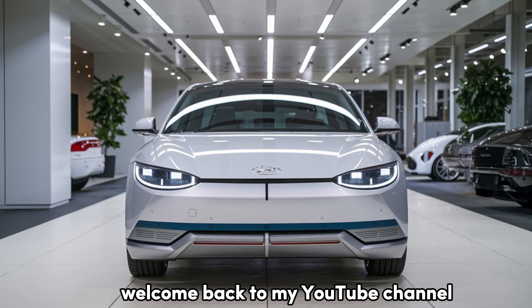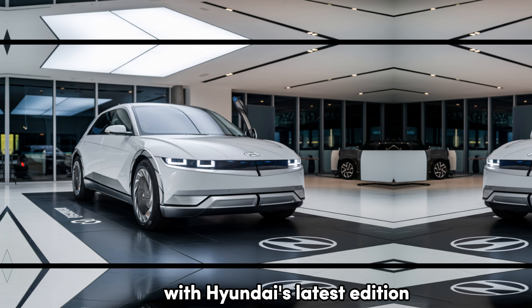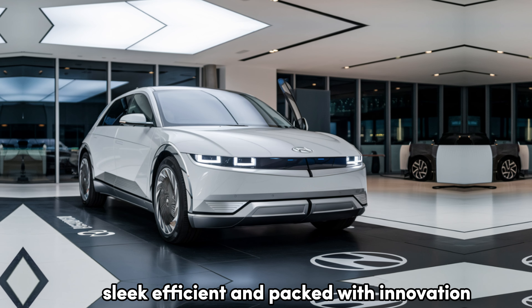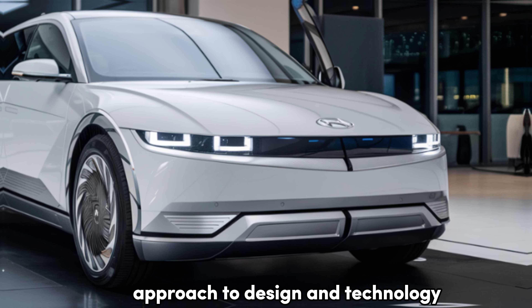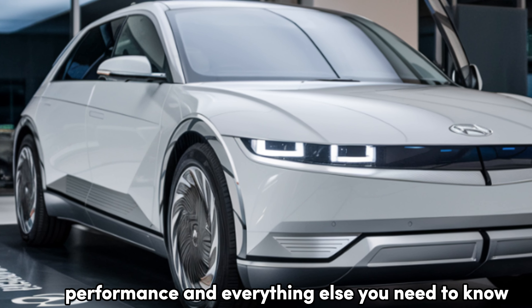Welcome back to my YouTube channel. Today, we're diving into the future of EVs with Hyundai's latest edition, the 2025 Hyundai IONIQ 6. Sleek, efficient, and packed with innovation, this electric sedan is making waves with its unique approach to design and technology. So let's get right into the key features, performance, and everything else you need to know.